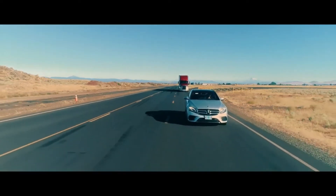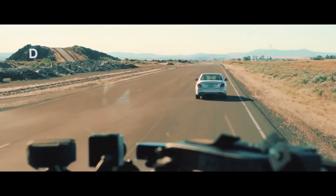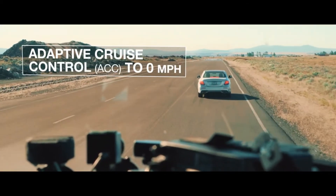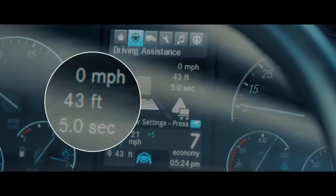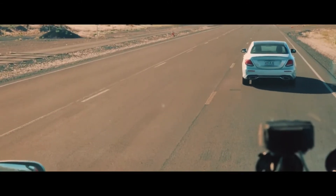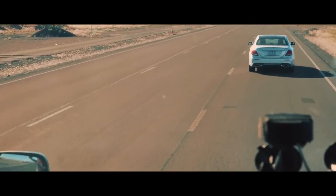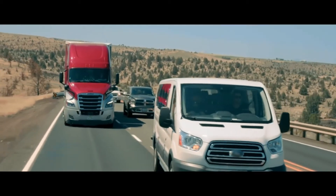Detroit Assurance 5.0 provides a higher level of performance while using adaptive cruise control. With ACC to zero, if the vehicle in front stops, your truck will also come to a stop and hold indefinitely. If the vehicle ahead moves in under two seconds, the truck will resume moving at a safe following distance — well suited for stop-and-go traffic situations.